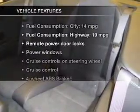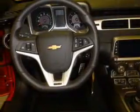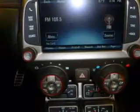Plus, enjoy these notable features that are included in this vehicle: keyless entry, leather seats, power door locks, power windows, cruise control, Bluetooth wireless, and AM-FM stereo.